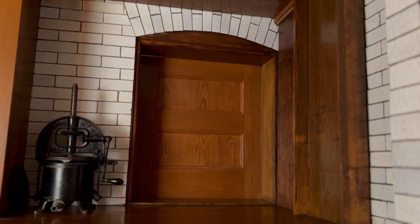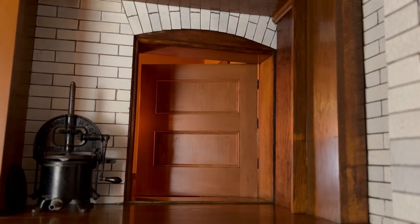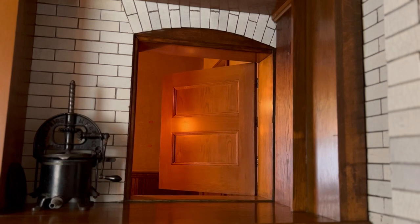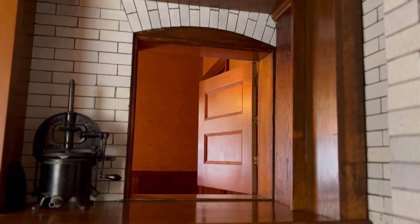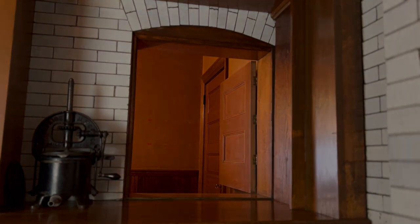In the next installment of Secrets, we will explore the servants' hall, accessed from the pantry through the pass-through. We hope you have enjoyed learning more about the history and design of the dry pantry and the types of items that would have been stored here. Tune in next time, when another secret will be revealed.